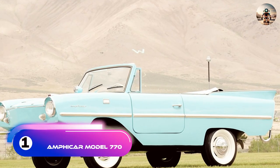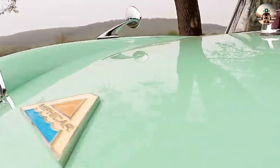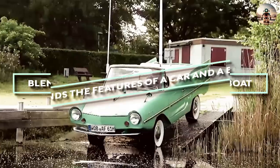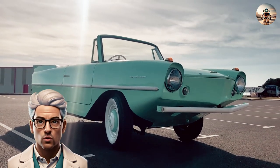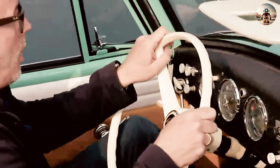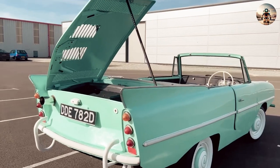Number 1: The Amphicar Model 770. The Amphicar Model 770, a product of the 1960s, is a true automotive icon. This amphibious vehicle blends the features of a car and a boat, offering an unparalleled dual-purpose experience. Designed by Hans Trippel, the vehicle was manufactured by the Quant Group at Lübeck and Berlin-Borsigwalde. In 2014, the publication Petrolicious described the Amphicar as 'good for one thing: fun. It's not quick or flashy, but it's iconic.'